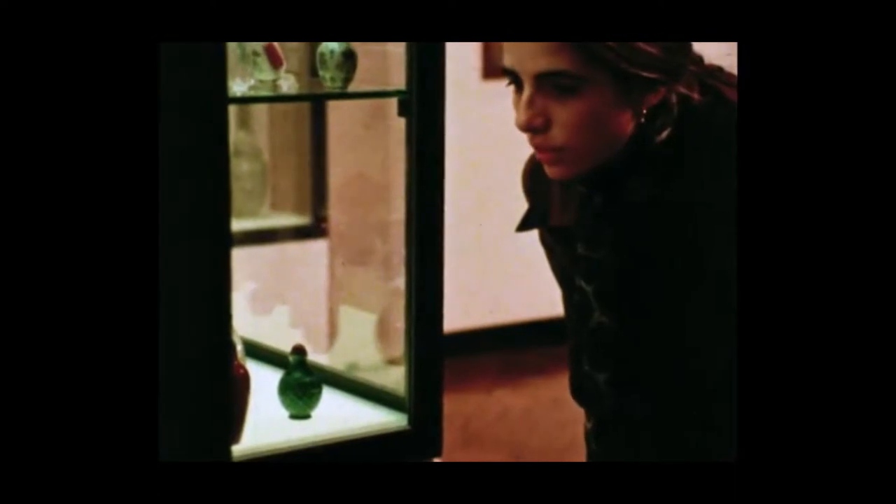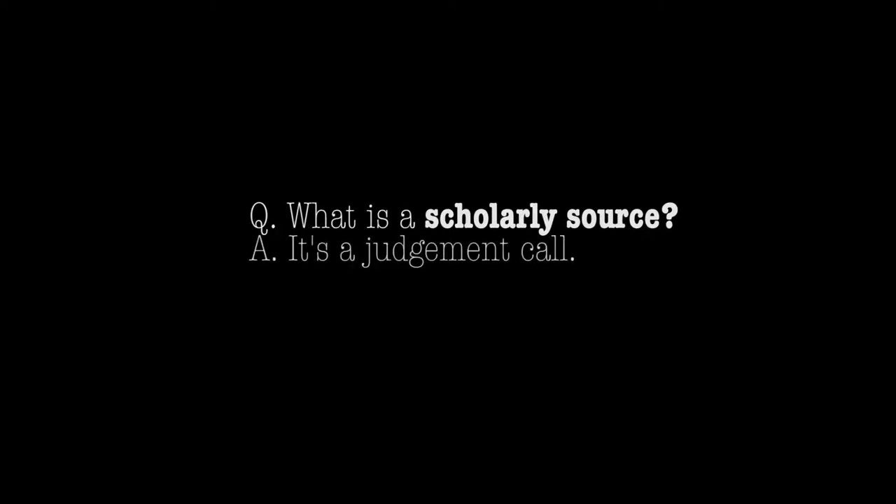For many art history research projects, you'll be asked to use scholarly sources, and sometimes your instructor will even specify that they be peer reviewed. So let's look at what those two terms mean when you're trying to figure out which sources to use.